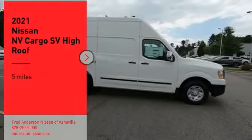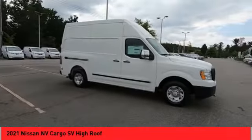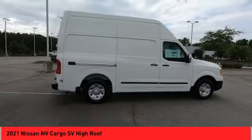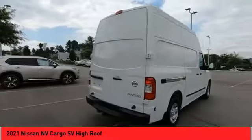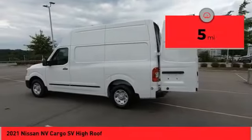Take a ride in the 2021 NV Cargo. The Nissan NV Cargo is a mixture of functionality, efficiency, and performance. A wide variety of styles allows you to pick the perfect match for your needs. This vehicle has less than 100 miles.